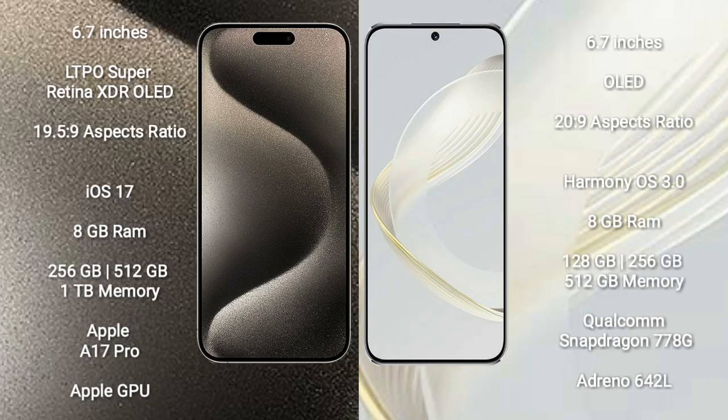iPhone 15 Pro Max comes with a 6.7-inch LTPO Super Retina XDR OLED display with an aspect ratio of 19.5:9. Huawei Nova 11 comes with a 6.7-inch OLED display and an aspect ratio of 20:9.